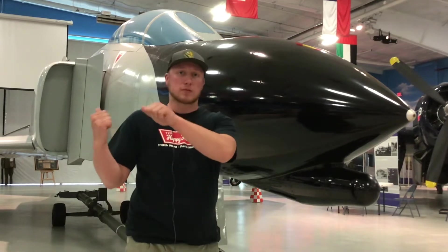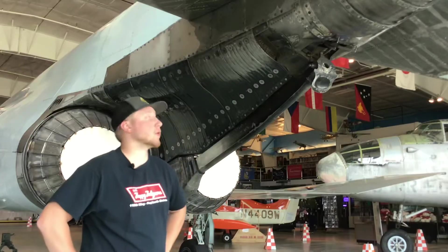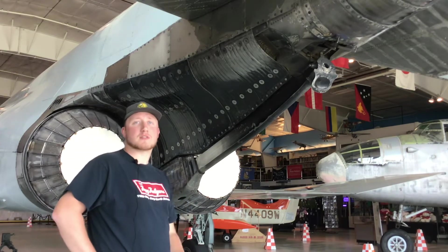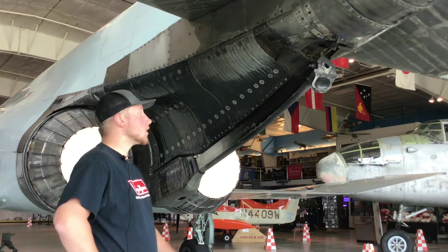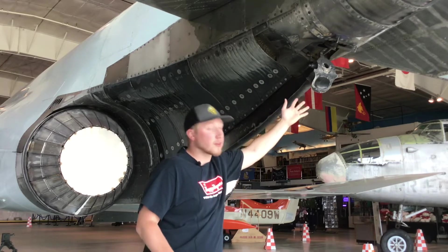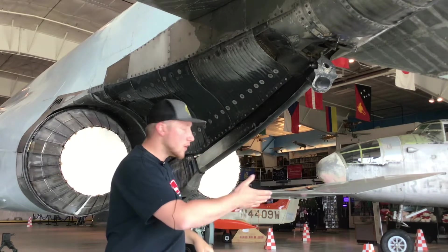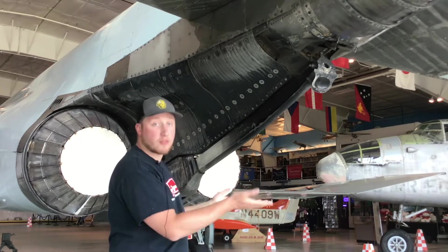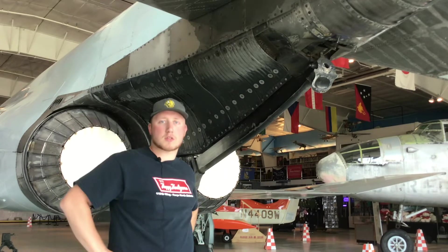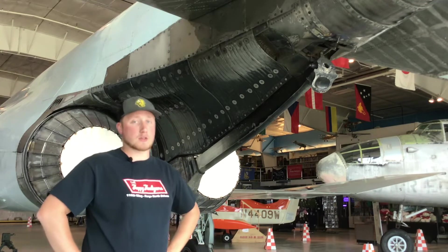Next we'll go over some of the history behind this exact aircraft. The F4 was powered by two General Electric J79 engines, both producing about 17,900 pounds of thrust. You might notice that this F4 has a cable or arrestor hook for hooking onto cables, and in the back you might notice that the wing folds up. Most commonly hooks and folding wings are associated with the Navy; however, Air Force F4s did have that as well.